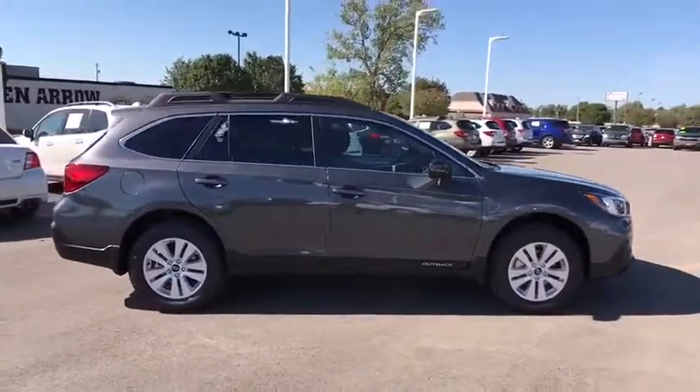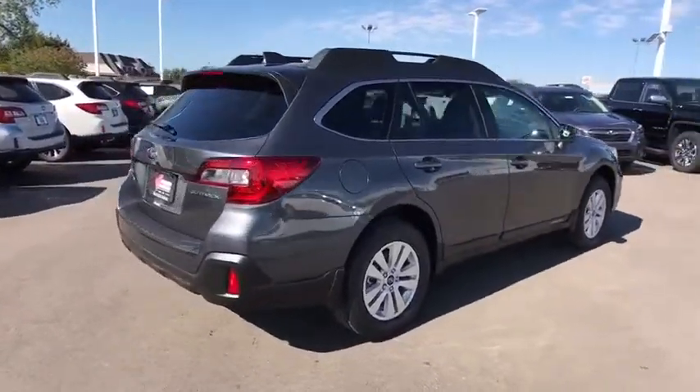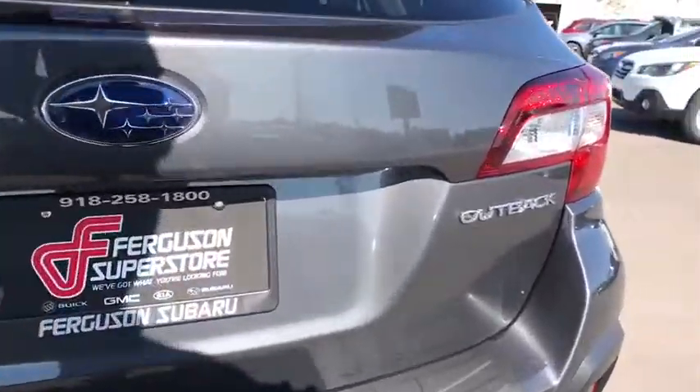Here are some of this vehicle's great options: stability control, traction control, keyless entry, anti-lock braking system, all-wheel drive, steering wheel audio controls, backup camera.